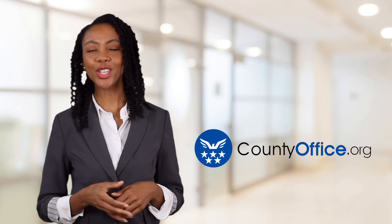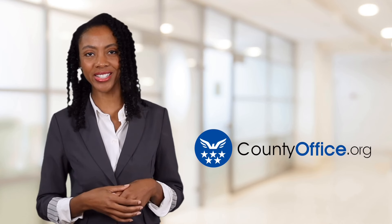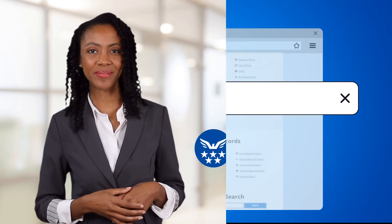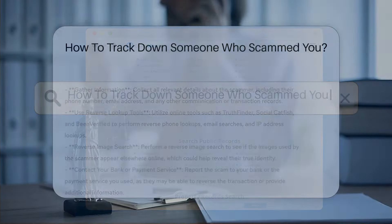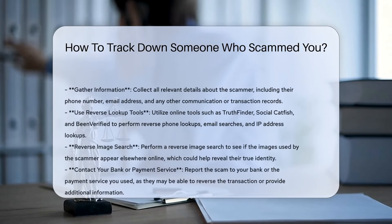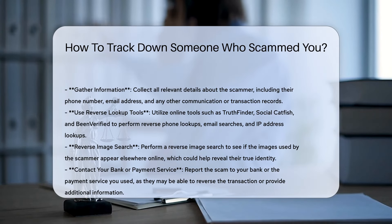Welcome to County Office, your ultimate guide to local government services and public records. Let's get started. How to track down someone who scammed you. Tracking down a scammer involves several steps and requires careful gathering of information. Here are some key points to consider.